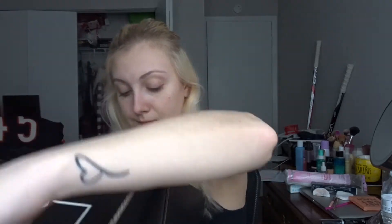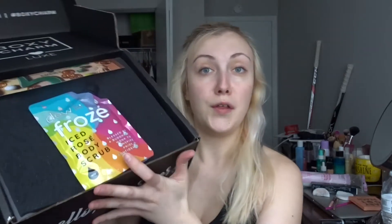I haven't opened this yet so I have no clue what's in here. When I open the box, I'm gonna take the little card out — this month's box theme is Boxy Charm Lucky. There are eight full-size products in here.